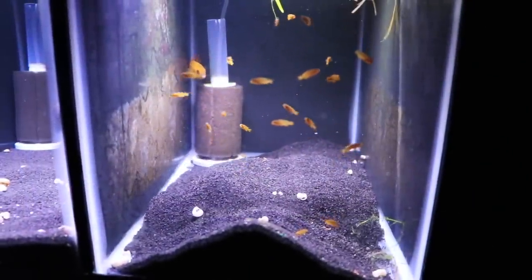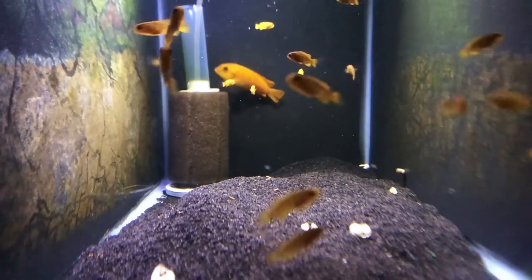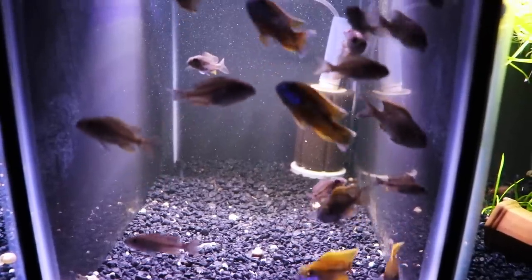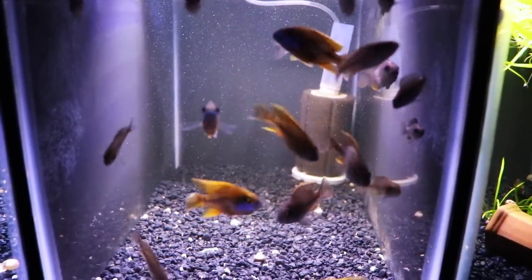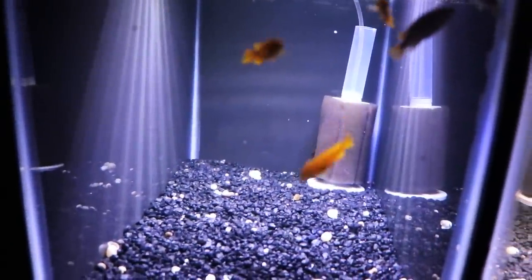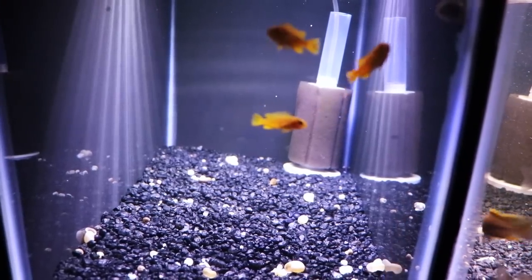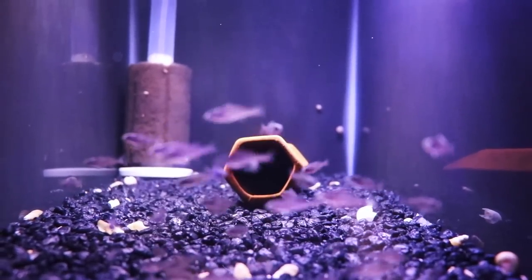This is a 10-gallon grow-out for some Pseudotropheus saulosi. You can see the mom in there - we do leave the females with the babies for a little while; I talk about why in our video on how we breed fish. This is a grow-out for some Eureka Red babies - this might be the last batch we actually grow out. You can see cool males already starting to color up. We also have a grow-out tank for some older Pseudotropheus saulosi and a couple of white labs, until they get larger. The saulosi may wind up in the 40-gallon breeder on the other side. And here is a grow-out tank of some Star Sapphires getting larger.